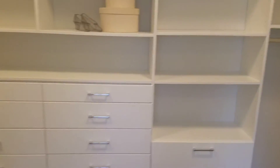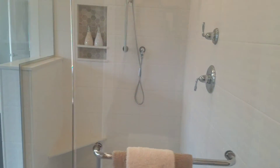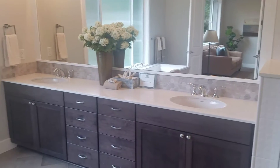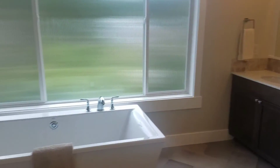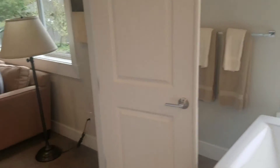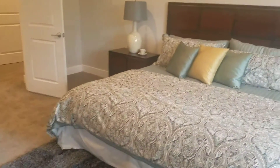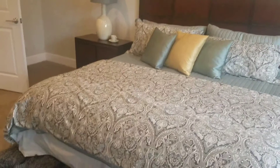And that is the entrance to your crawl space from the closet. That's all — thank you for watching, bye bye!